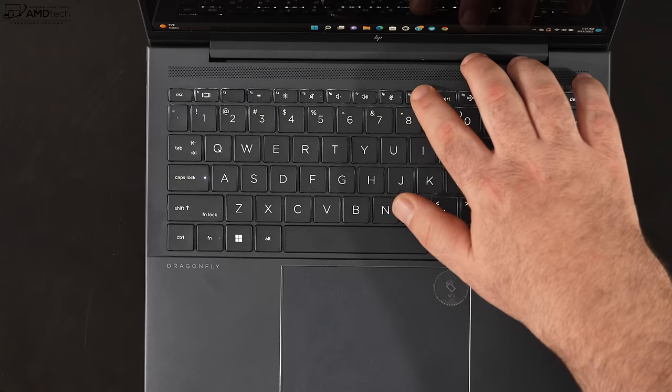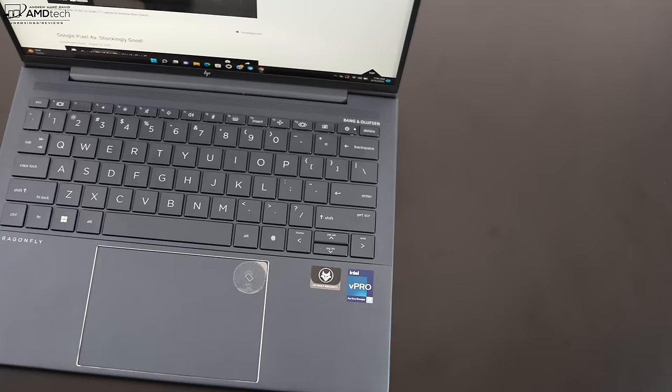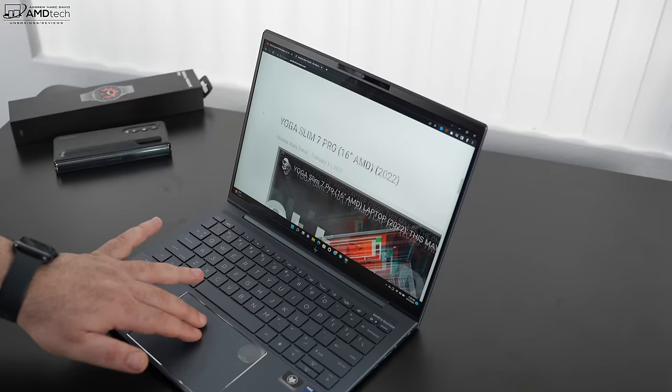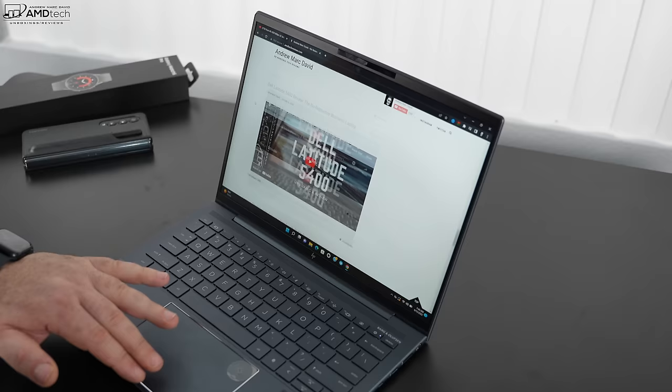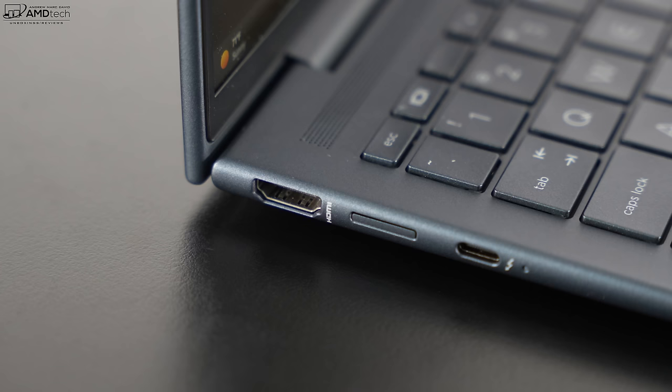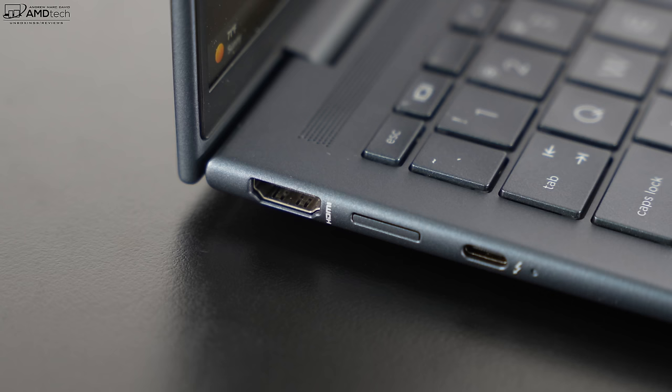It has a multi-stage backlight that works well for dark or dimly lit environments. The touchpad is 34% larger than the previous model — it's a glass precision touchpad that's super responsive, great for two-finger scrolling, and all gestures work well. This also has NFC located within the touchpad.